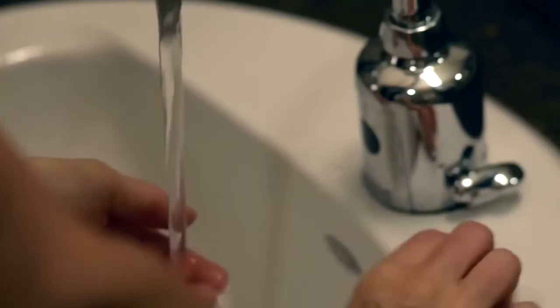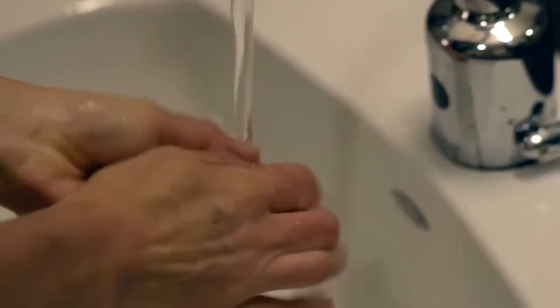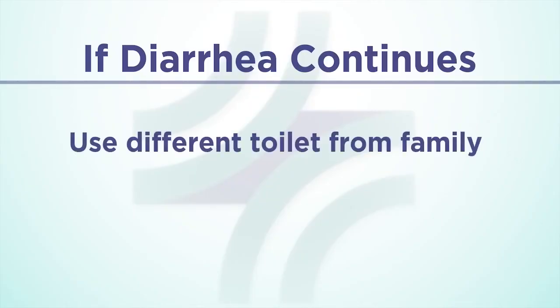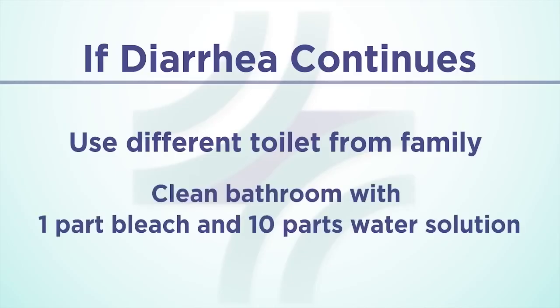Once you are back at home, it's very unlikely that you will transmit this infection to anyone with a normal immune system who is not taking antibiotics. Still, when you are at home, you should continue to wash your hands with soap and water frequently. Family and friends should do the same. If diarrhea continues, you should avoid using the same toilet as other family members, if possible. You can clean bathroom areas with a mixture of one-part bleach and ten-parts water.